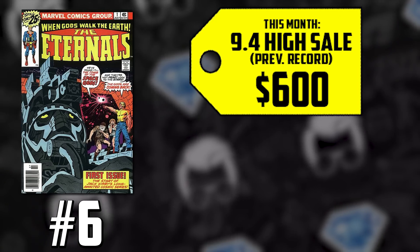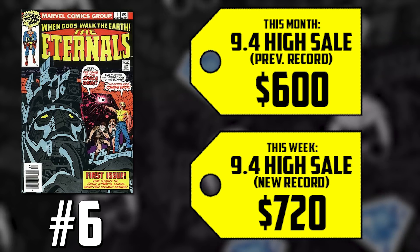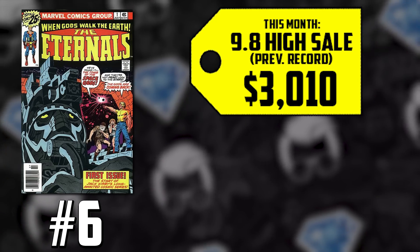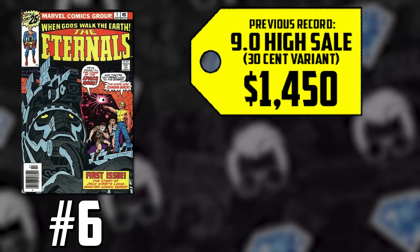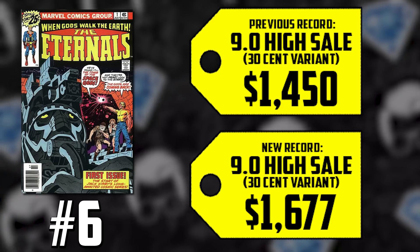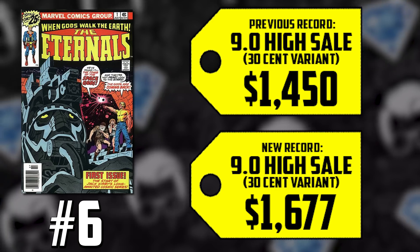That's up 20% a couple weeks later, selling for $720. As we get closer to this movie's release, you're seeing record-breaking sales in the same month. Earlier this month a 9.8 sold for $3,010, and it's up 26%, now selling for $3,800. We also have to chat about the $0.30 price variant of this very issue. A 9.4 back in April sold for $1,450 — that's up 16% this month, now selling for $1,677. To put that in perspective, that is a difference in price of $1,200 versus a 9.0 of the standard copy.